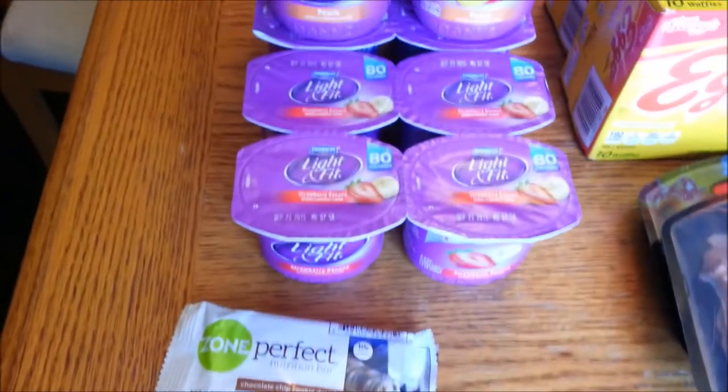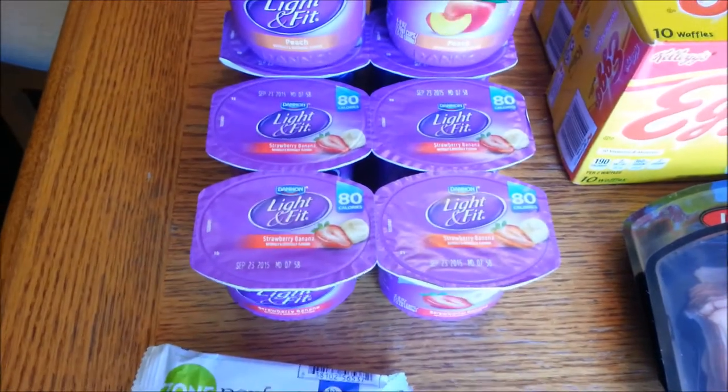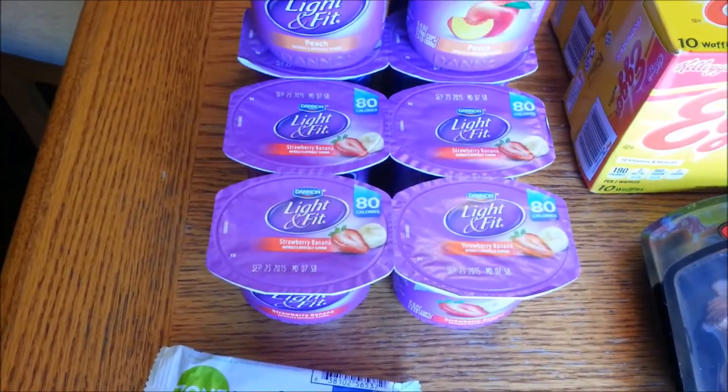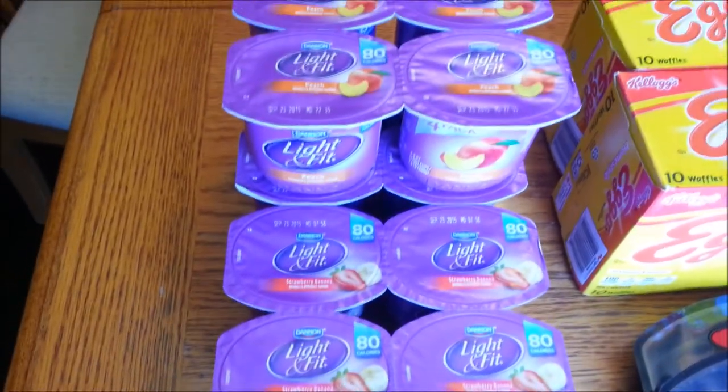Over here to the Light and Fit Dannon yogurt. These are $1.99. We have a dollar off one coupon from the Smart Source 7/26, which will double making these free. So I picked up three of those.